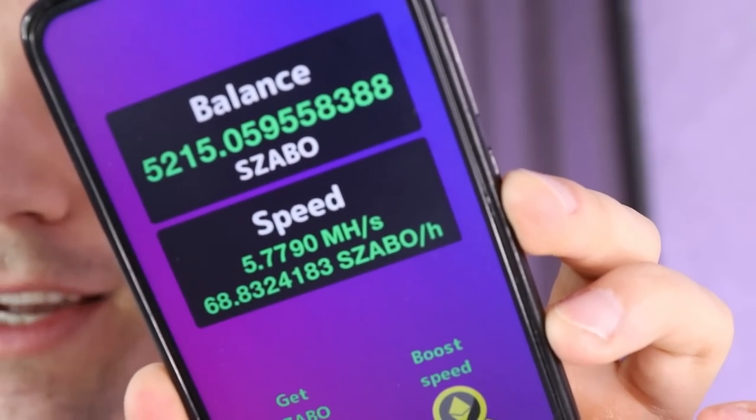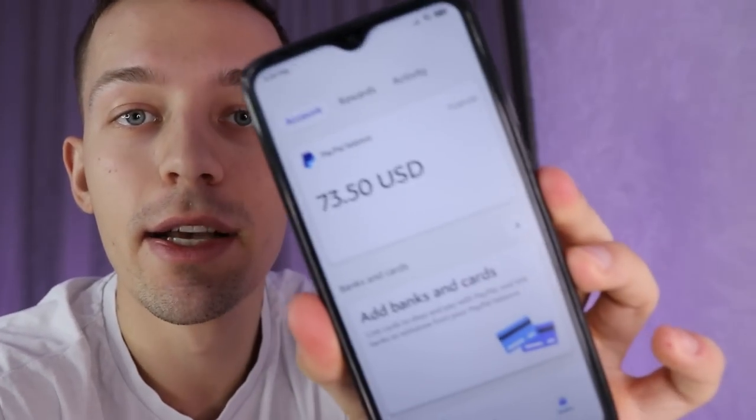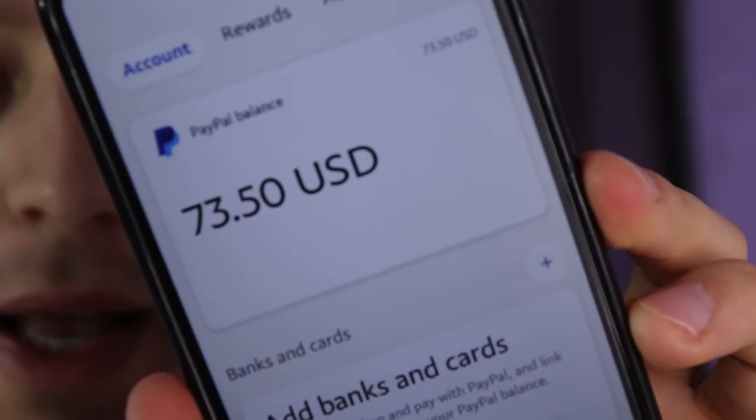My phone makes money every second while I do nothing. It is not a joke. I have already made this way $73 to my PayPal. Watch the video to the end to earn as well.